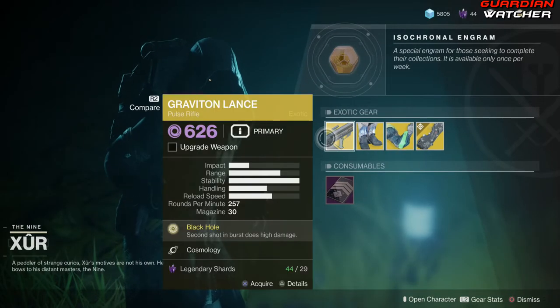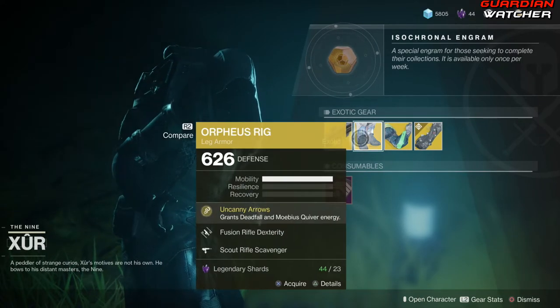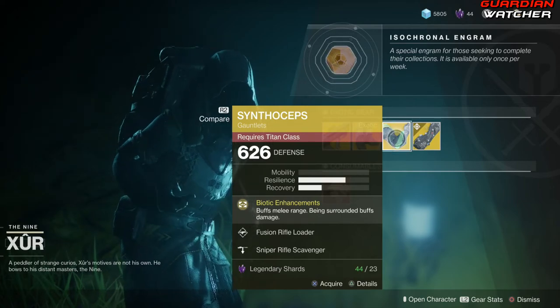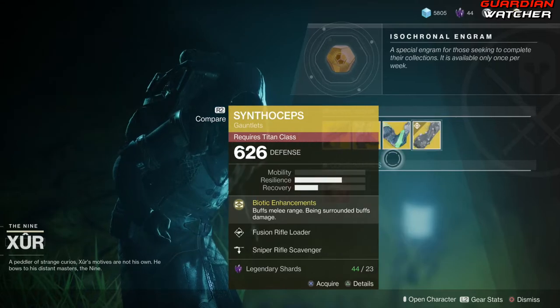Like always, we're going to start with the left hand side. We have the Graviton Lance, which is an exotic pulse rifle, then we have the Ophius Rig for the Hunter, the Synthoceps for the Titan, as well as the Aeon Soul for the Warlock.